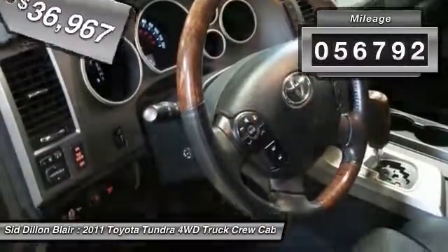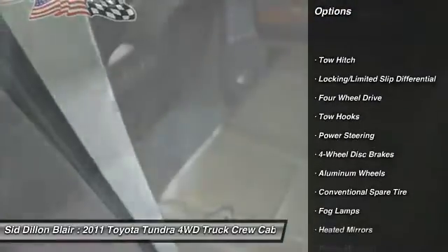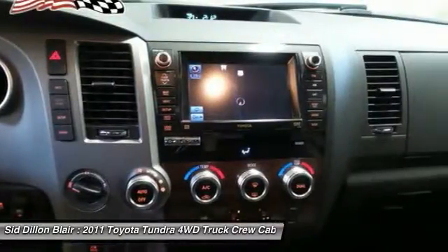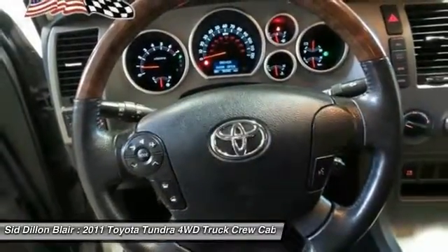This vehicle has less than 60,000 miles. Here are some of this vehicle's great options: keyless entry, power passenger seat, steering wheel audio controls, CD changer, anti-lock braking system, tow hitch, Bluetooth, power steering, adjustable steering wheel, auto dimming rear view mirror, PPO.